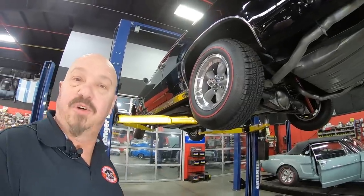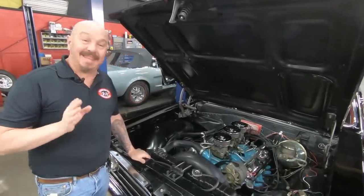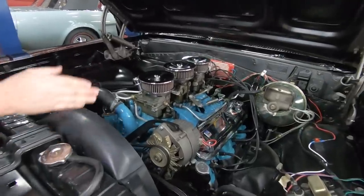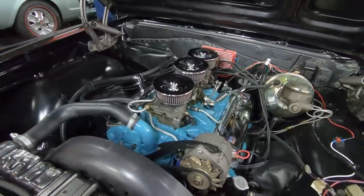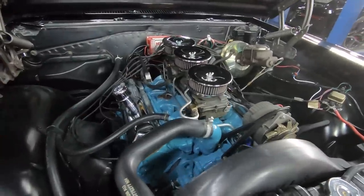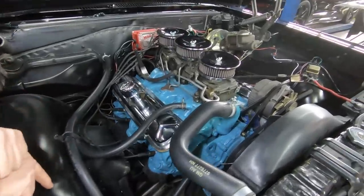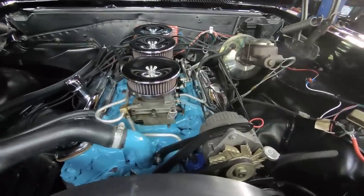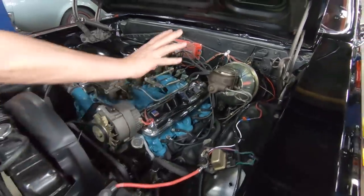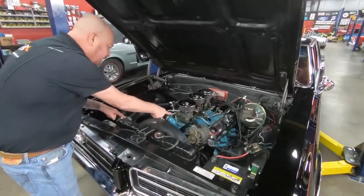Let's get under the hood and check out that 421. Under the hood we've got a 421 with a casting date of April 19th, 1966. It's got a three-deuce setup on it. We've got power brakes, power steering, and MSD ignition in that distributor — looks like a stock appearing distributor. It's got the big cast exhaust manifolds. The casting number on the head is 9770716. We do have a brand new battery in it and a shut-off on the battery. The firewall's nice and clean, the wiring's nice and neat, all the hoses are nice and neat, and they've used the proper clamps on everything.